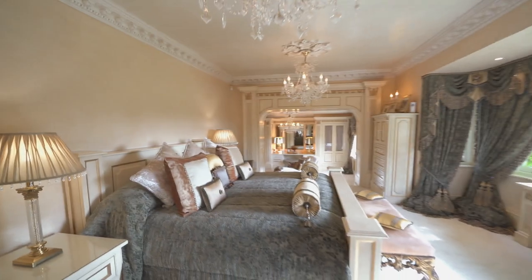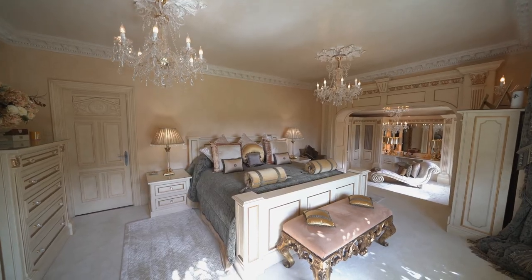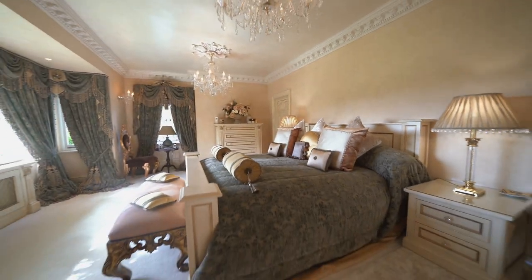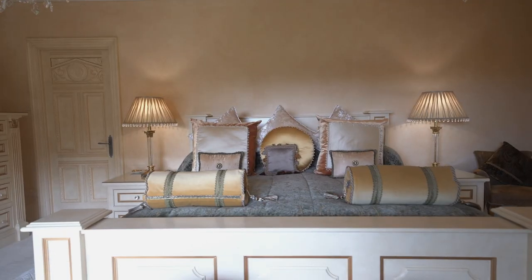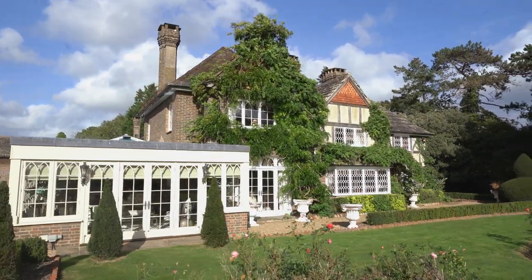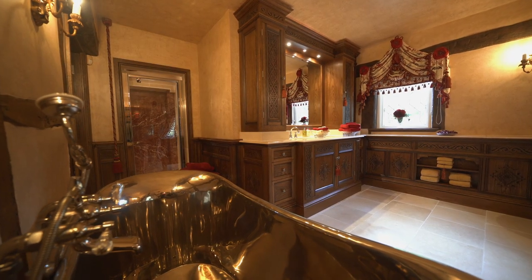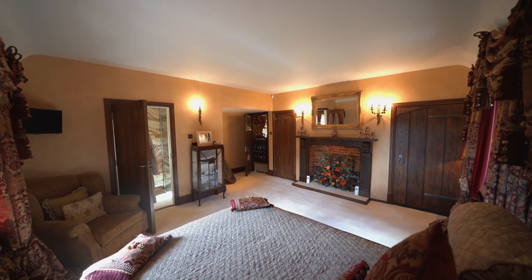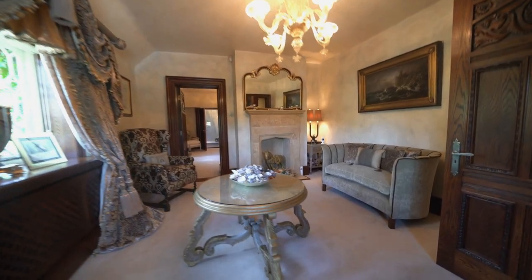The first floor starts with your deluxe master bedroom suite. You have a separate, extremely large dressing room complete with fitted wardrobes, and steps up to your elevated master bedroom suite offering beautiful views of the rear. There are two further bedrooms with ensuite, all very generous sizes. There is also a library, an annex living room, and an annex bedroom with ensuite.